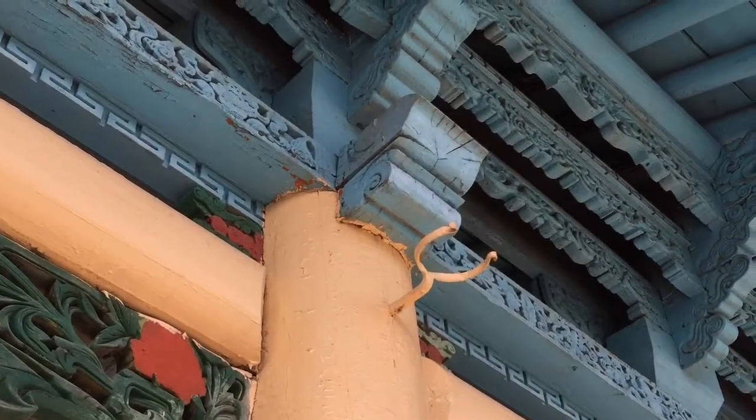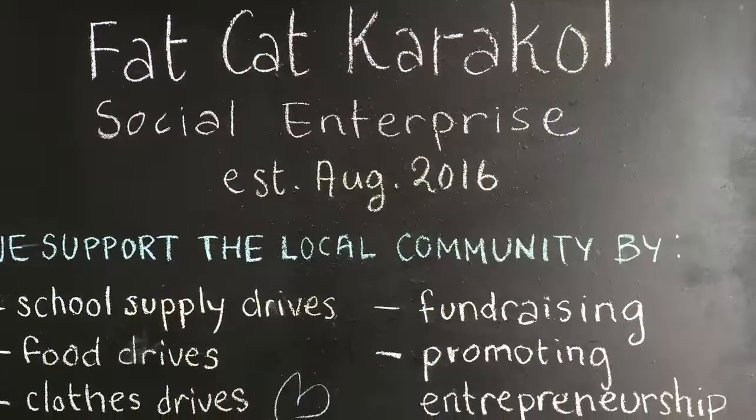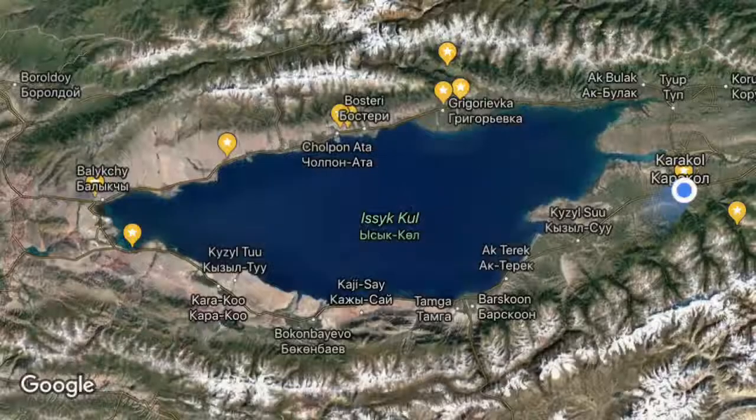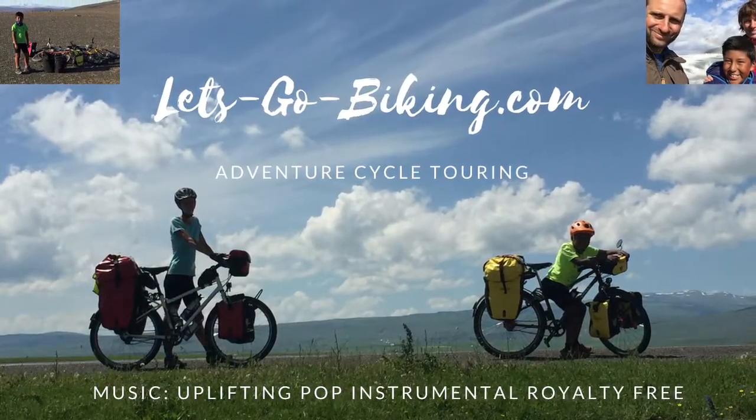We've finished a whole afternoon in the coffee shop. We've now finished with Karakol after two days — mainly spent at the cake shop — and we've met some great English friends, Fern and Jon. Tomorrow we're taking a minibus to Almaty. Good night from Karakol — see you tomorrow!